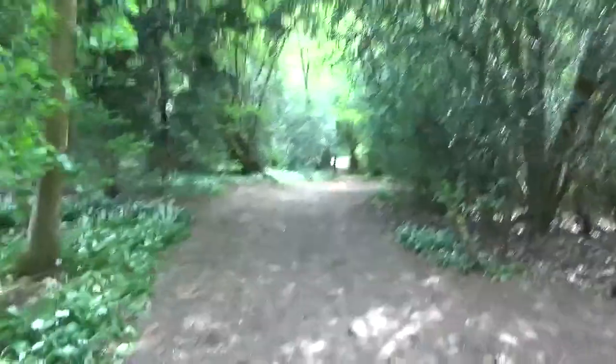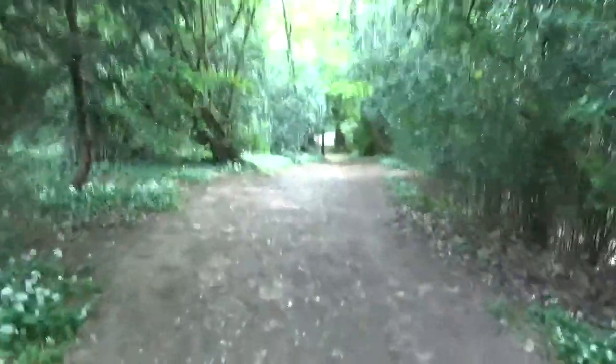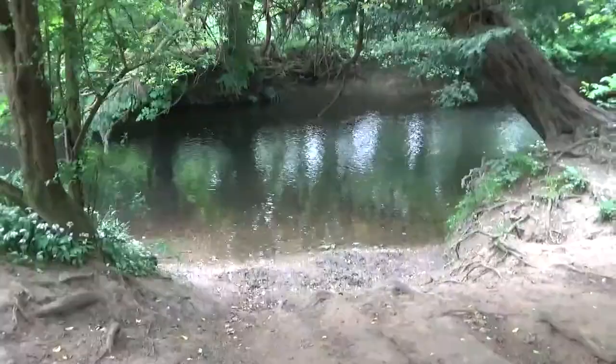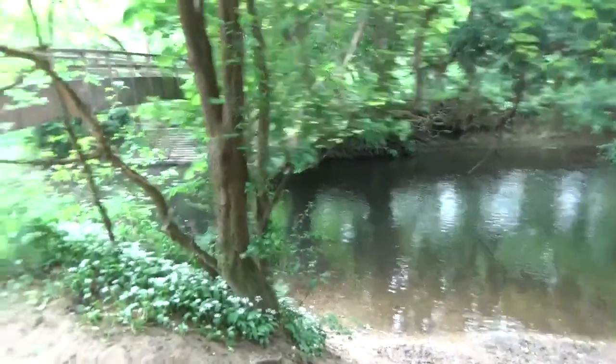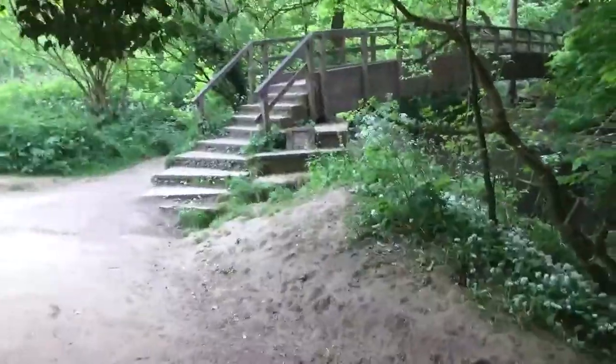So here we go. Coming down, I can see some steps already — lovely river. It's the River Mole down there. We're not in Guildford anymore, sorry — that's the River Mole, not the riverway. Mole ratty.